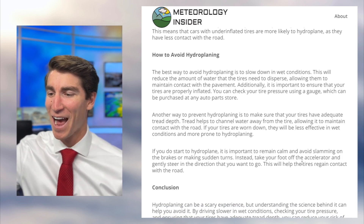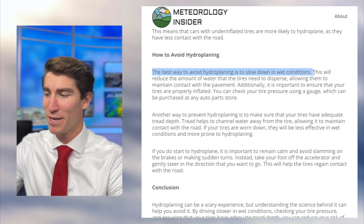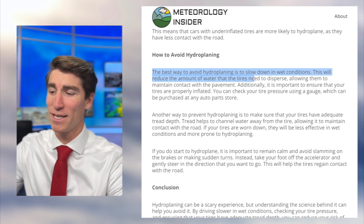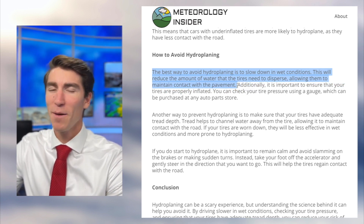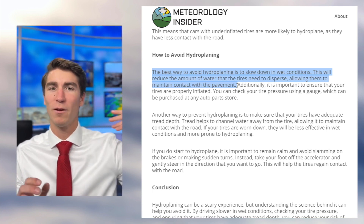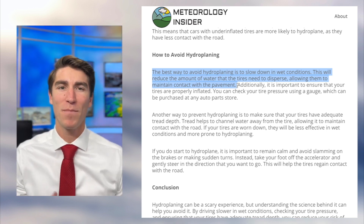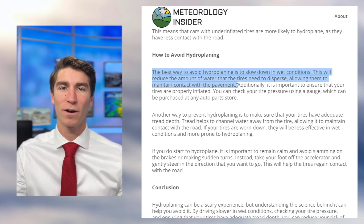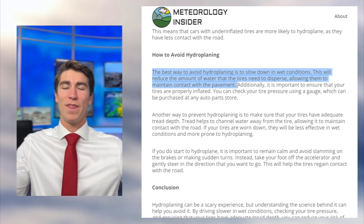How to avoid hydroplaning: the best way is to slow down in wet conditions. This will reduce the amount of water that the tires need to disperse, allowing them to maintain contact with the pavement. Think about it — if you're walking through rain, you get hit with a little bit of rain. But if you're running through rain, you're actually getting hit by more rain per second. The same is true for your tires: going slowly means dispersing less water, but going very quickly means dispersing much more.